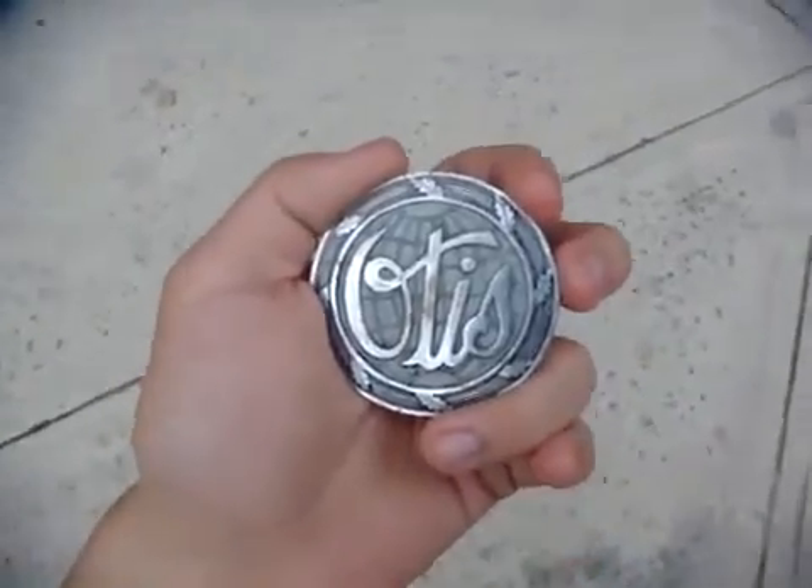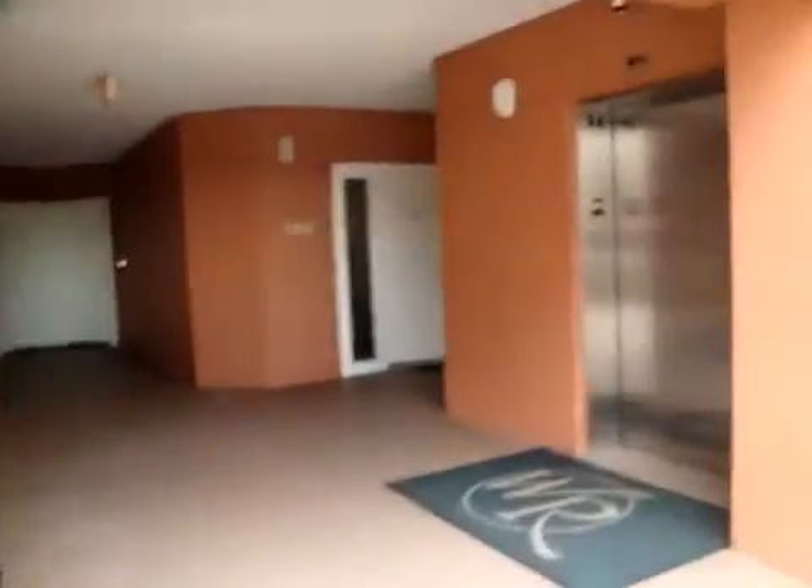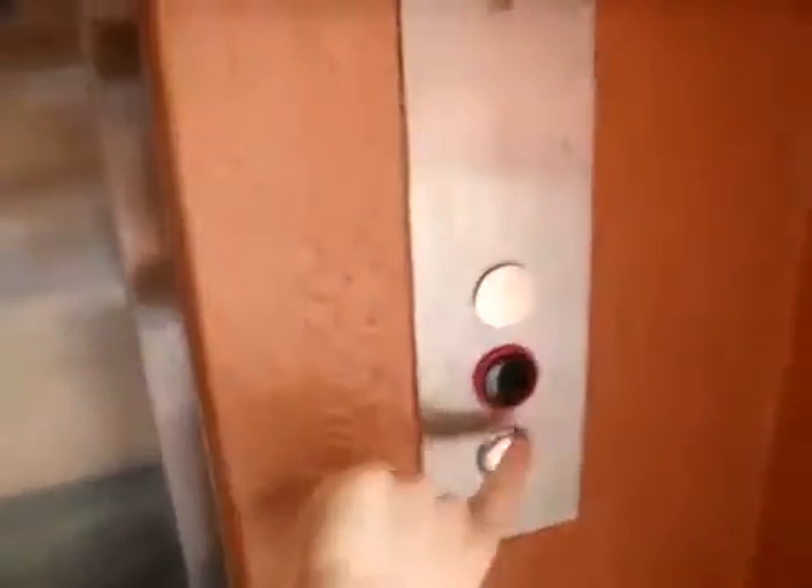These are the first main set of elevators at the Westgate Vacation Villas Resort in Orlando, Florida. This is a ThyssenKrupp with van-resistant fixtures.